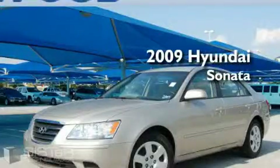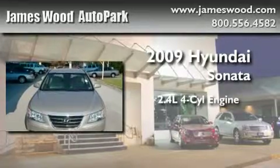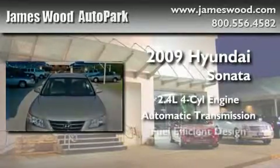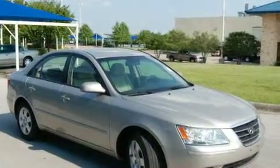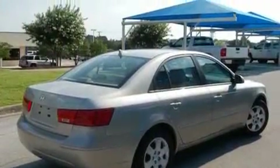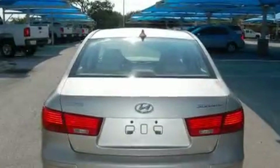This is a 2009 Hyundai Sonata. It has a 2.4-liter four-cylinder engine and an automatic transmission. With an EPA estimated rating of 32 miles per gallon on the highway, this automobile does not compromise its fuel efficiency for size, comfort, or fun.